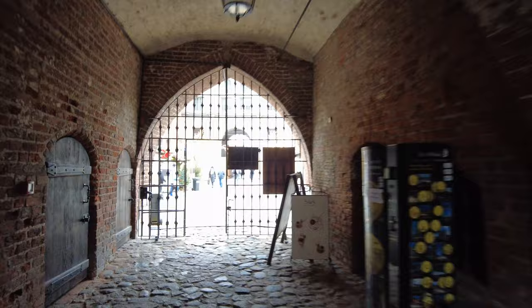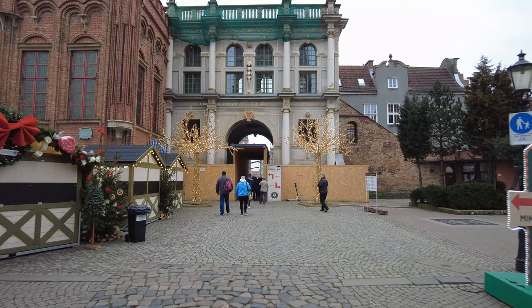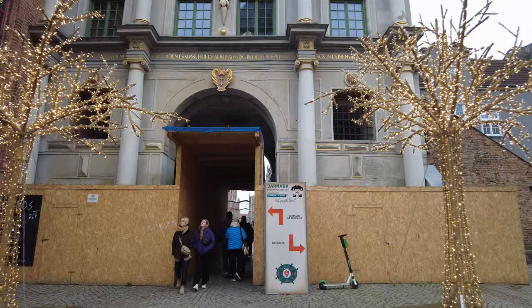We're at the Golden Gate. Handcuff Tower is behind me. That's pretty amazing. Let's look at it from the other side too.